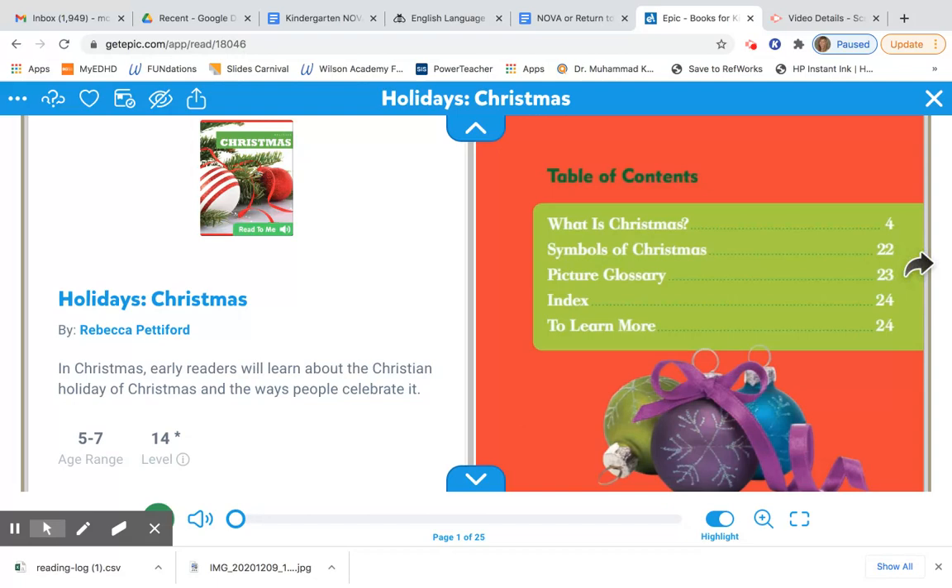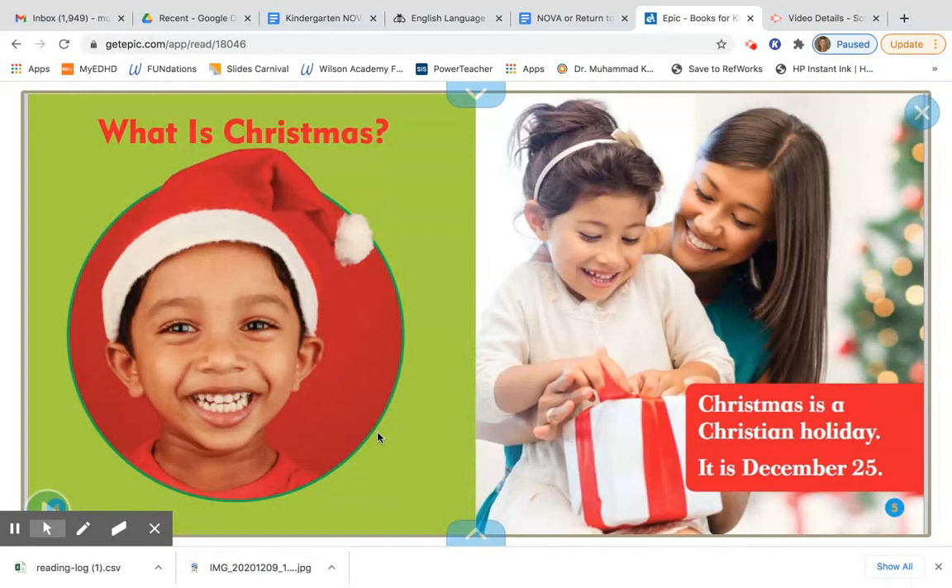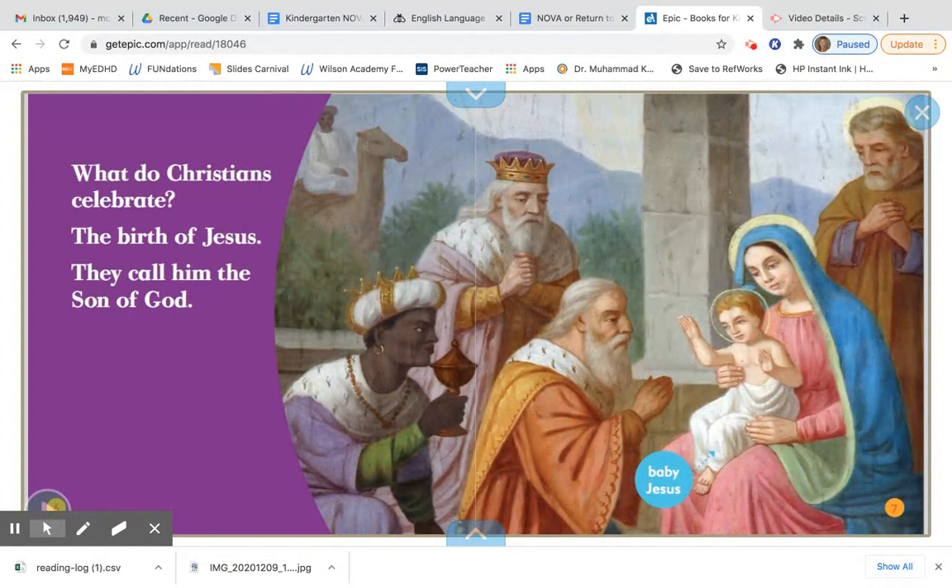What is Christmas? Christmas is a Christian holiday. It is December 25th. What do Christians celebrate? The birth of Jesus. They call him the Son of God. And then there's a label to help you understand what Christians believe. So Christian families believe that this is baby Jesus, and that is why Christian families celebrate Christmas.